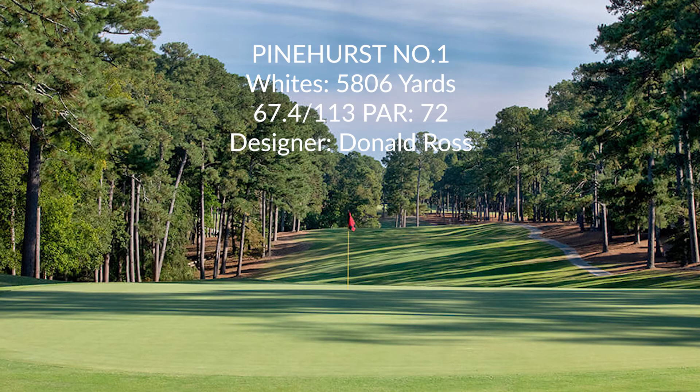Welcome to today's episode of Putt Stuff. Today we're going to be playing the legendary Pinehurst golf course in North Carolina. We're playing number one, one of their oldest courses, from the white tees — 5,806 yards with a course rating of 67.4, a slope of 113, par 72. A little bit about this course: it was designed by Donald Ross, actually the third designer, who changed a lot of the course in the early 1900s.